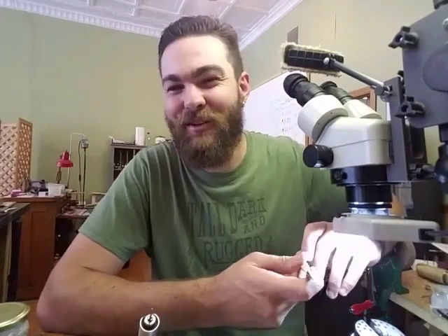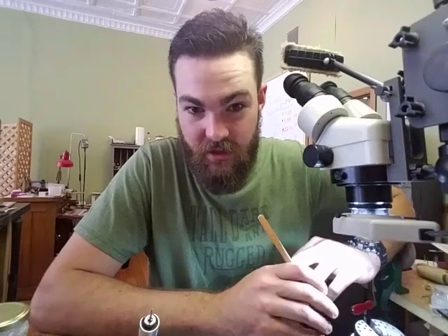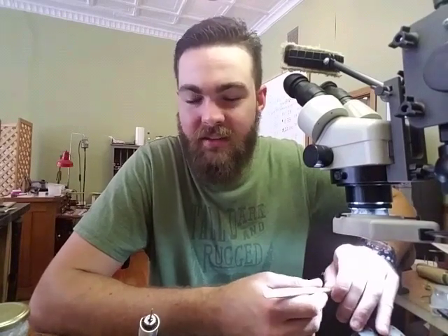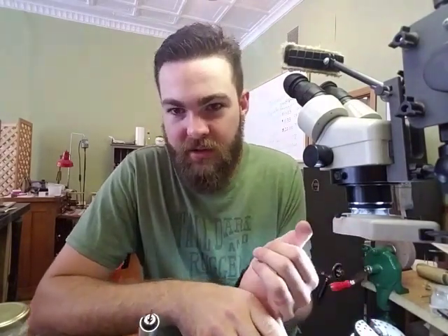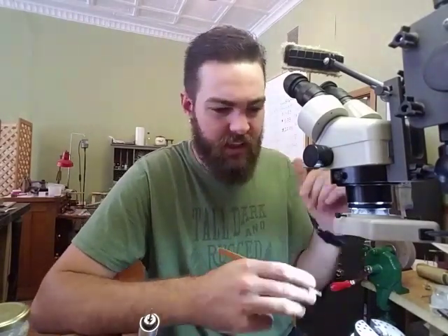I had a girl come in when I worked at the mall and she told me she was allergic to metals and all she could wear was 14 karat white gold or surgical stainless steel. I kind of laughed, and she wanted to know why. I said that can't be the case — all these other metals are hypoallergenic, and with white gold, you don't have gold touching your skin, it's rhodium. So if you're going to be allergic to anything, it's going to be low karat white gold.